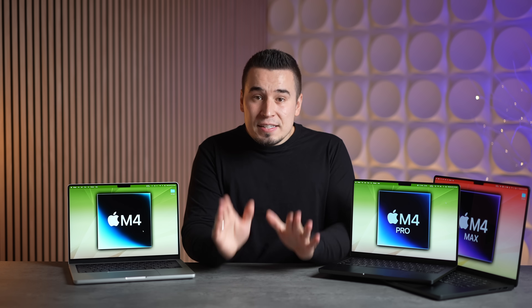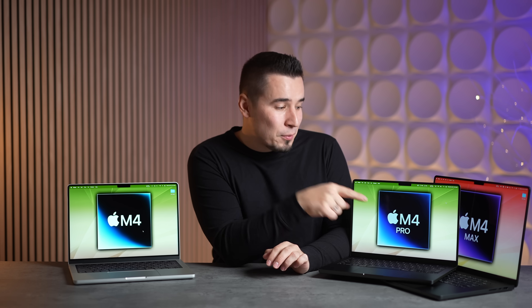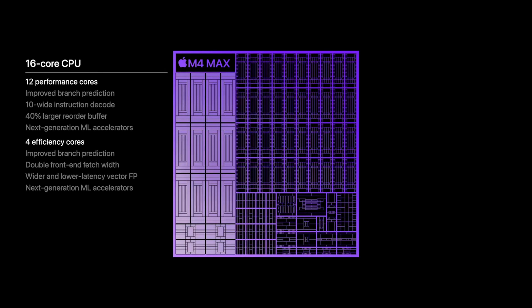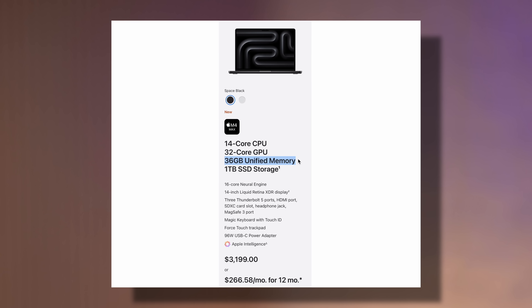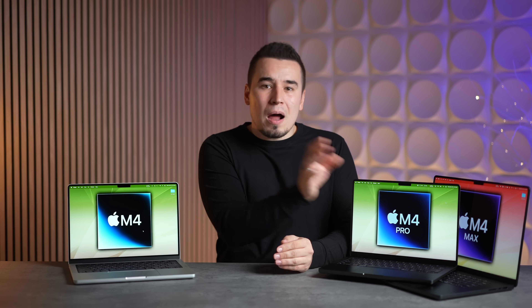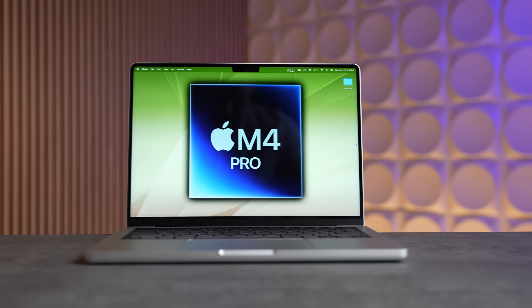In terms of which one you should buy, the M4 Max is the most underwhelming upgrade this year because the CPU core layout has not changed — still up to the same 16-core CPU — and the GPU also hasn't changed at 40 cores. The base model still comes with the same 36 gigs of RAM, so you're not getting any extra RAM for free. I would probably avoid the M4 Max unless you specifically need it for graphics.